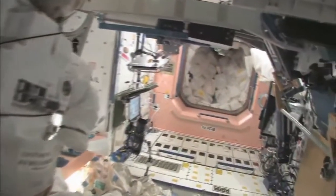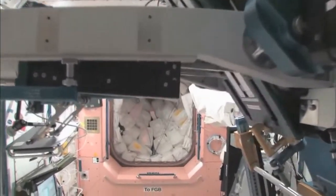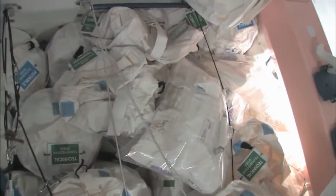And now we're going to go back into one of the first modules, Node 1, which is also called Unity. This is our pond, or our wall of water that's down here. We have different kinds of water, and these are called contingency water containers, CWCs. There's water that you can drink, and water that you can use for other things like flush water or generating oxygen.